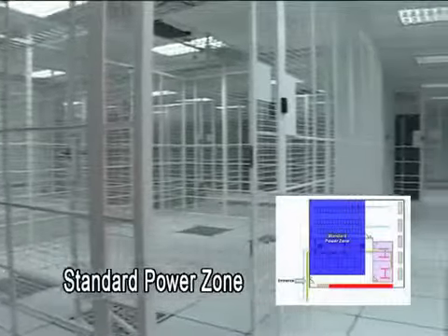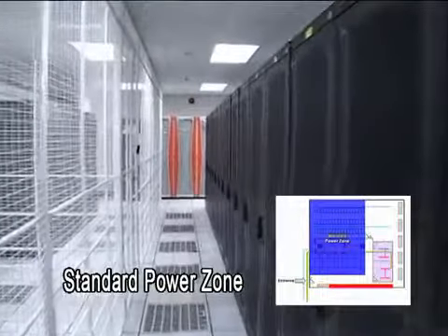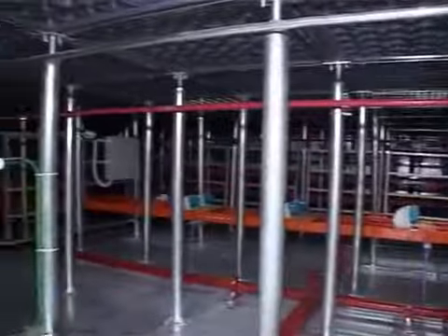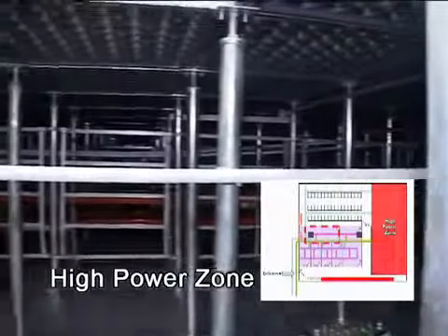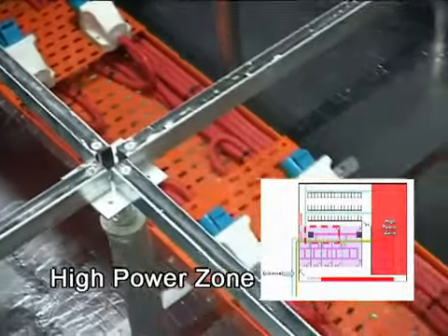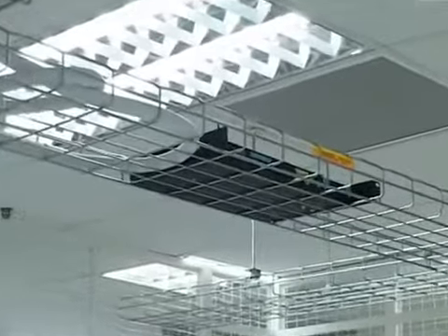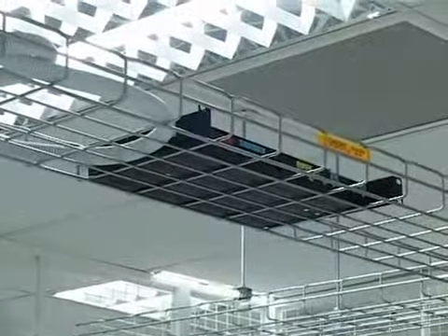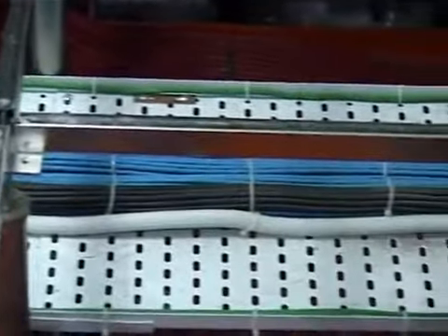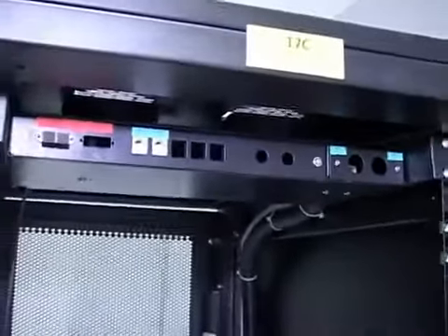Cyberjaya 2's standard power zone has the capacity to house some 120 racks with two kilowatts per rack in the first phase development. In addition, Cyberjaya 2 is ready to provide high power to cater for stringent power requirements. Each customer is provided with pre-laid cable via the cable basket on top of the rack, or via cable tray under the raised floor. Rack-mount multimedia panels are available to accommodate your cabling media requirements.